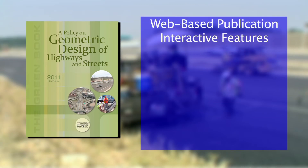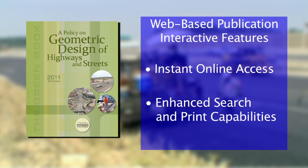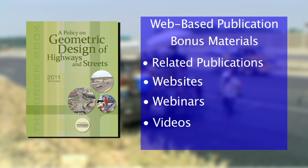The Green Book web version is accessible instantly online with nothing to download or install. It includes quick searches by keywords and phrases, the ability to print individual pages or sections in a printer-friendly format, and bonus material such as related publications, websites, webinars, and videos not available with the print or PDF versions.